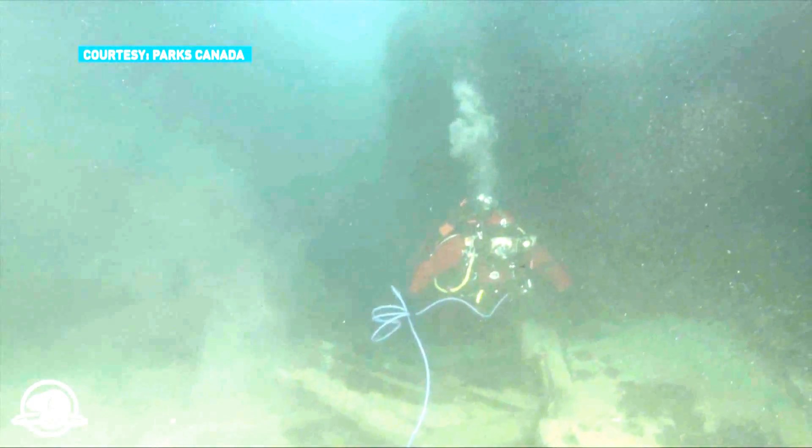Hello, my name is Ryan Harris, and I'm an underwater archaeologist with Parks Canada. We have a real treat for you today, as you're going to be the first people in the entire world to witness a live broadcast from the wreck site of HMS Erebus, one of the two ships from the lost Sir John Franklin Expedition of 1845.